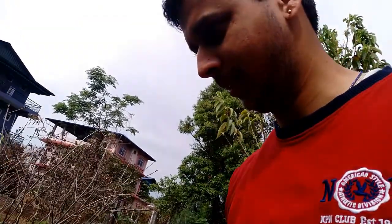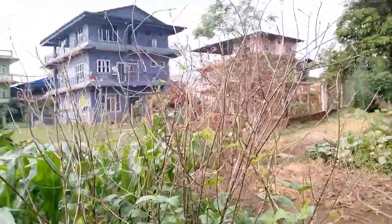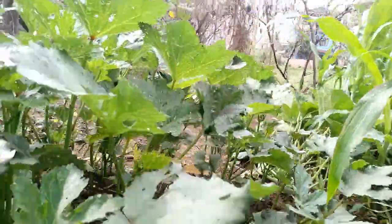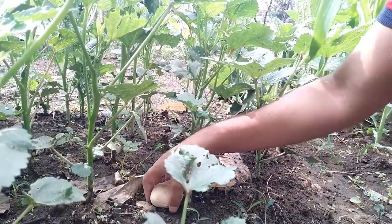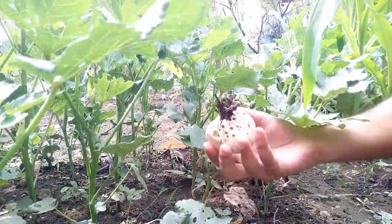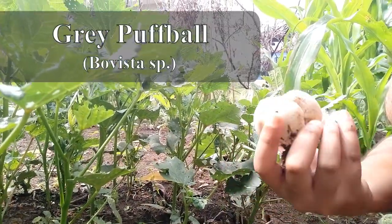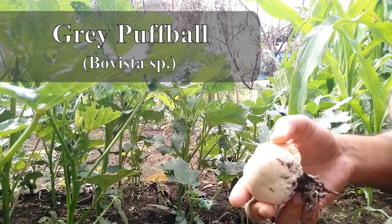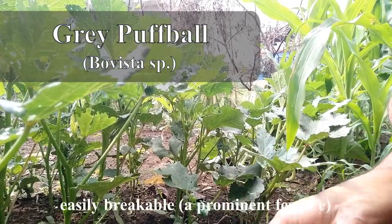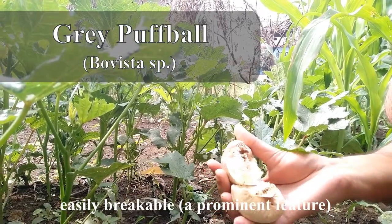Hello guys, today I'm at my backyard kitchen garden and I can see something — it seems like a puffball mushroom over here. Let's see — yes, it is a puffball, seems like a grey puffball mushroom, bovista.